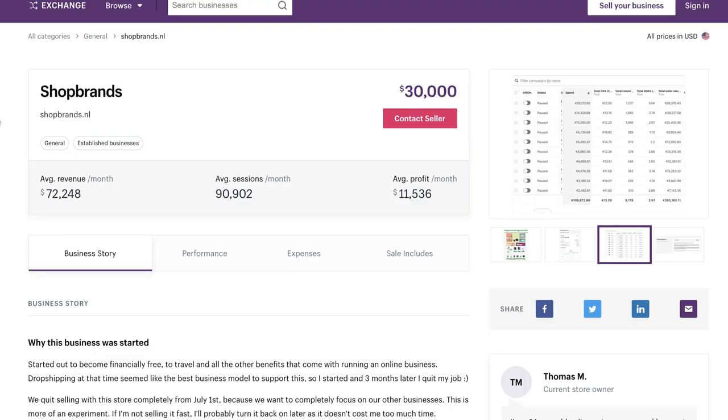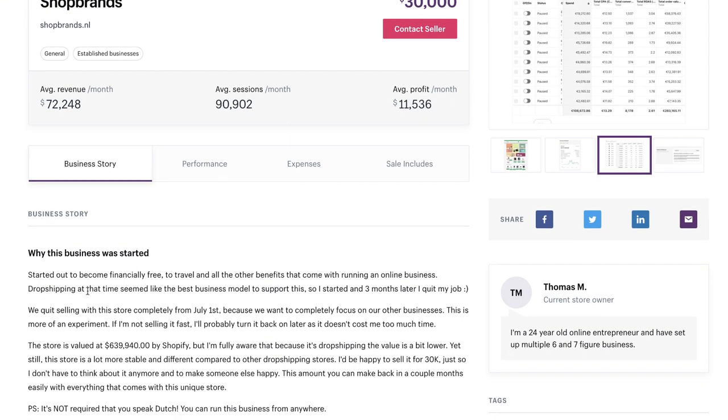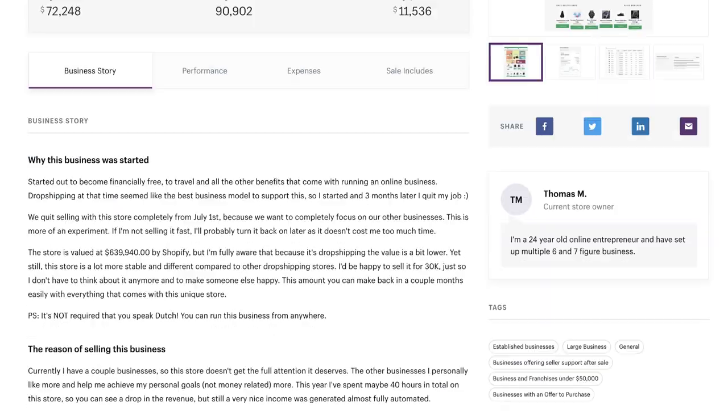The Shopify store in this video is shopbrands.nl. As mentioned, it's a Dutch store — they're asking 30k for it, and if the average profit truly is 11k, then 30k is a steal. I've read through the information and by the sounds of it this guy wants rid of it quickly. So if you're looking for something that's ready to go, definitely check it out. The Exchange Marketplace is basically where people come to sell their stores.